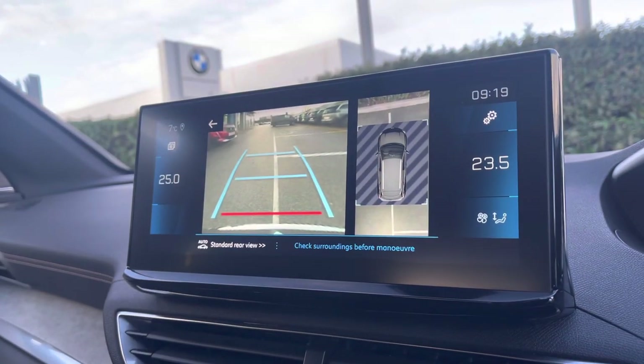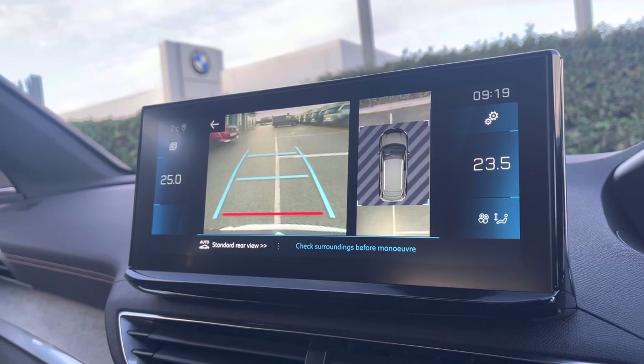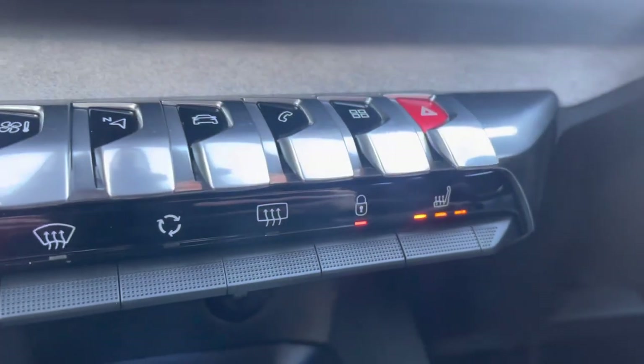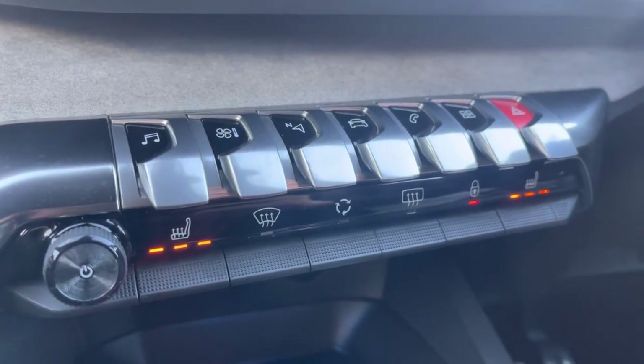Another lovely feature on this vehicle is the full colour reversing camera, which will help you to park in those tight, busy city areas. The heated seats for both passenger and driver will be perfect for providing you with lower back support.